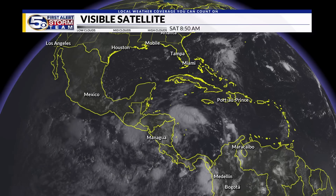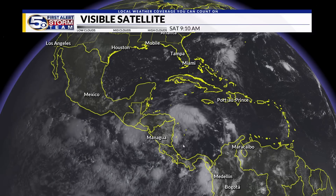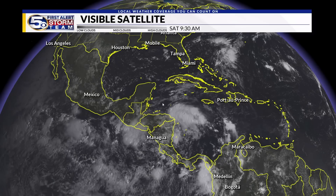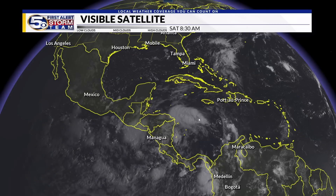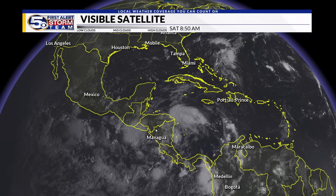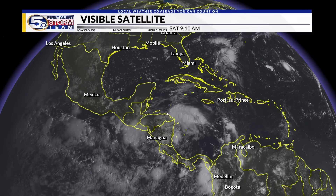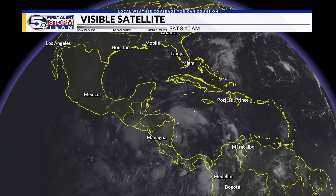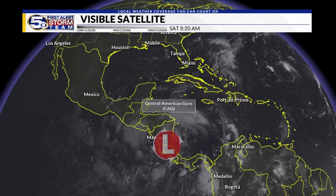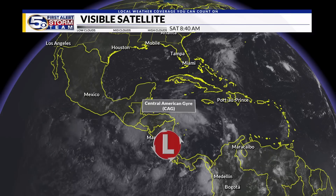This is the visible satellite imagery from this morning, and as the sun rises you start to see the clouds reveal themselves. The area I want you to focus on is Central America — you see Managua, Nicaragua there, Honduras, and the other Central American countries. Notice the broad spin that is starting to take shape over this area. A term you're going to hear a lot over the next couple of days is Central American Gyre.